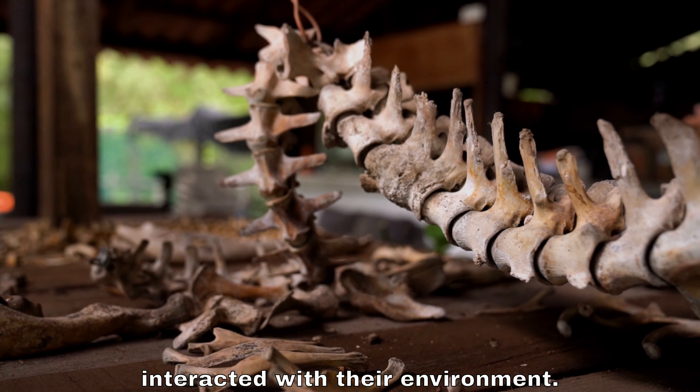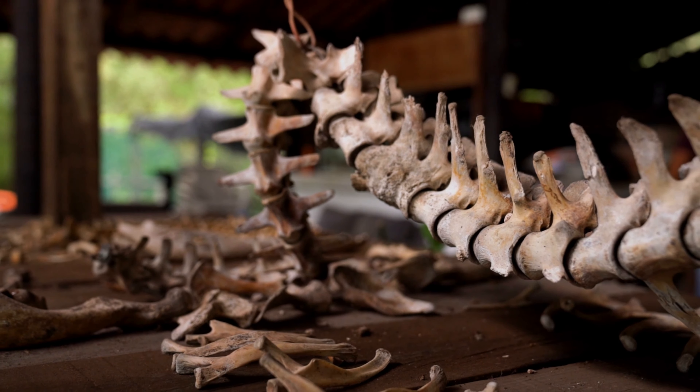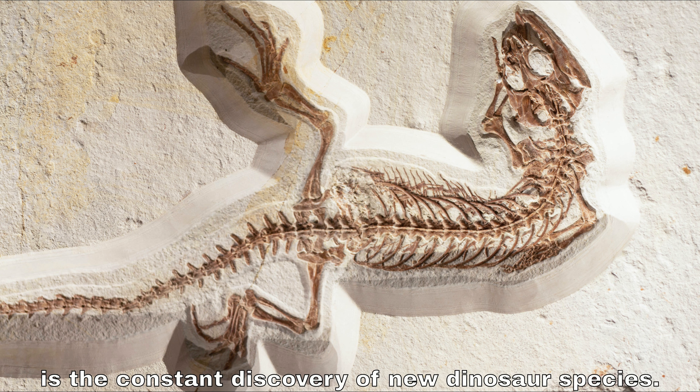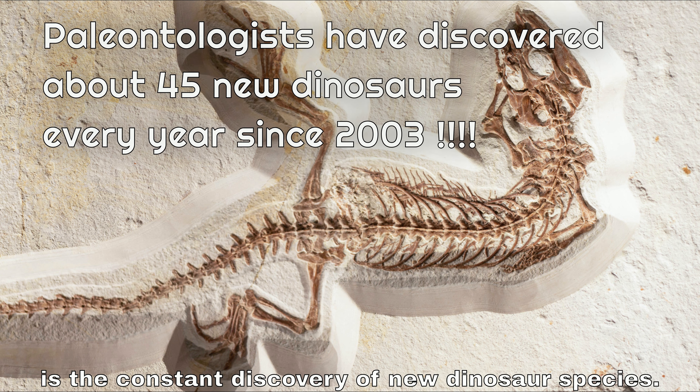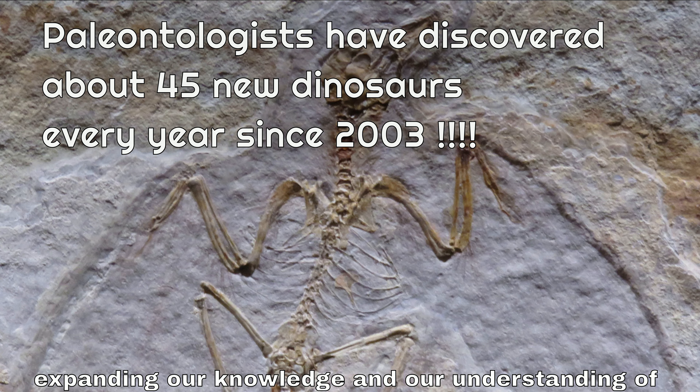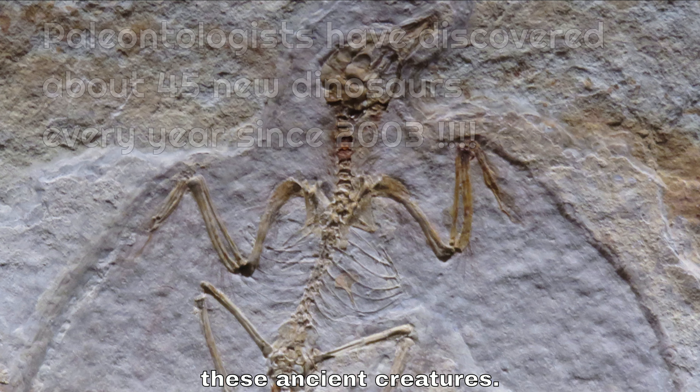Once the fossils are collected, they are brought to laboratories where they go through examination and analysis. Scientists can reconstruct the appearance of dinosaurs and determine how they moved and interacted with their environment. One of the most exciting aspects of paleontology is the constant discovery of new dinosaur species — every year, scientists discover new dinosaurs, expanding our knowledge and understanding of these ancient creatures.